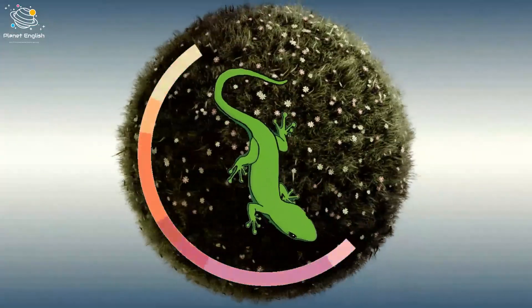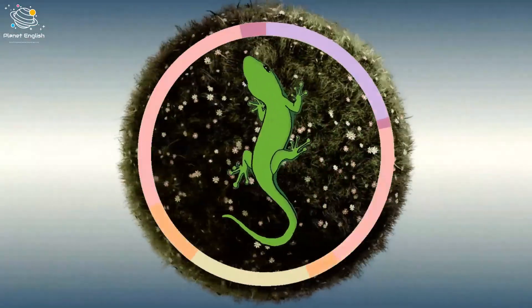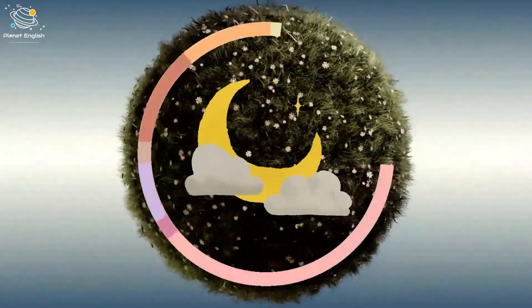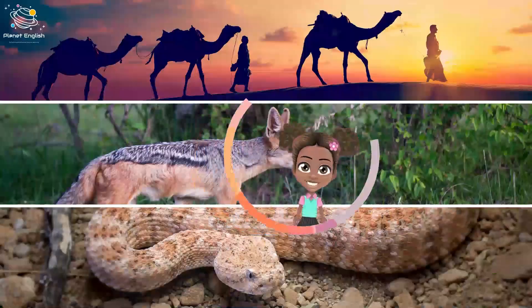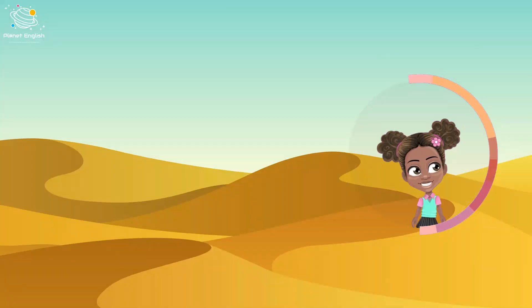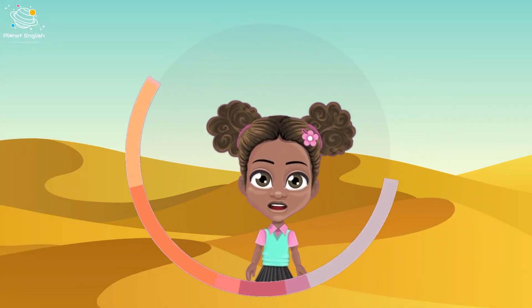Desert animals evolve to survive by getting water from the food they eat. They come out at night to avoid the heat. Camels, coyotes, and rattlesnakes are some animals that live in the desert.